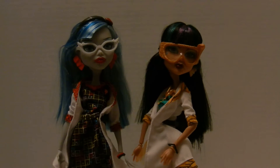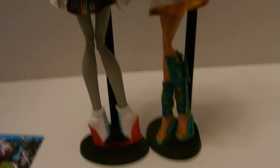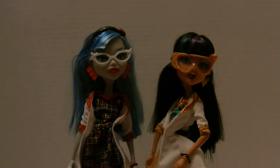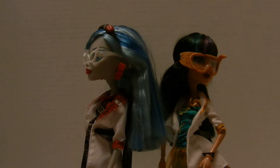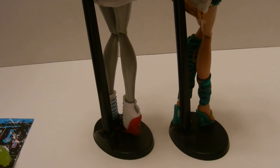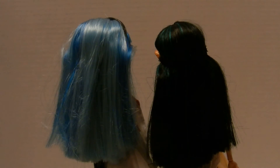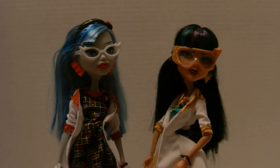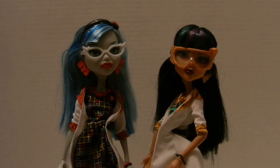So we'll take one final look — there they are. We'll just give them a spin around for you. Both of their hair needs a little bit of brushing, sorry about that. So there are my lab partners. I hope you enjoyed this video and I'll see you next time. Bye.